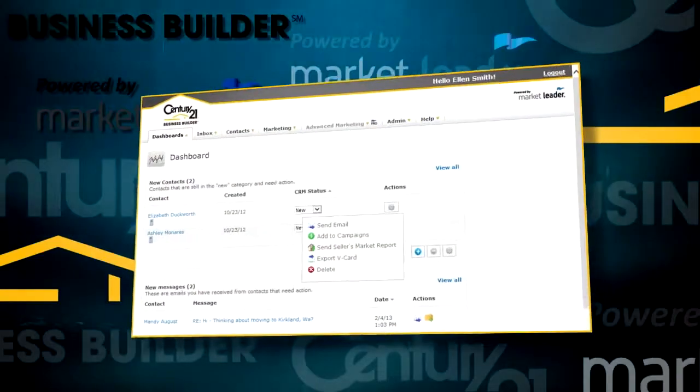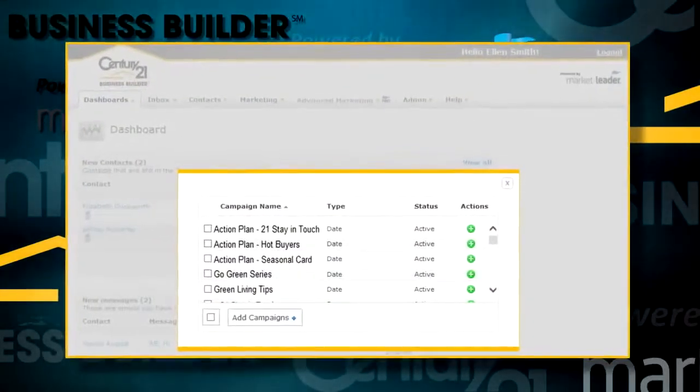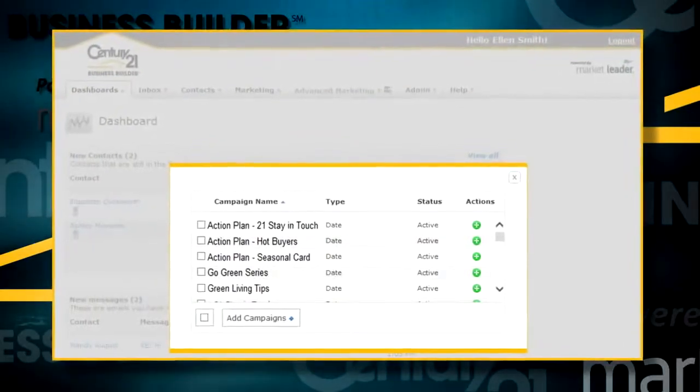The second step in your daily routine is to engage your contacts. Today's online consumer expects a speedy response, and with Business Builder you're equipped to respond right away. Next, add new leads to campaigns you've created, such as buyers, sellers and past clients, empty nesters, investors or first-time buyers.